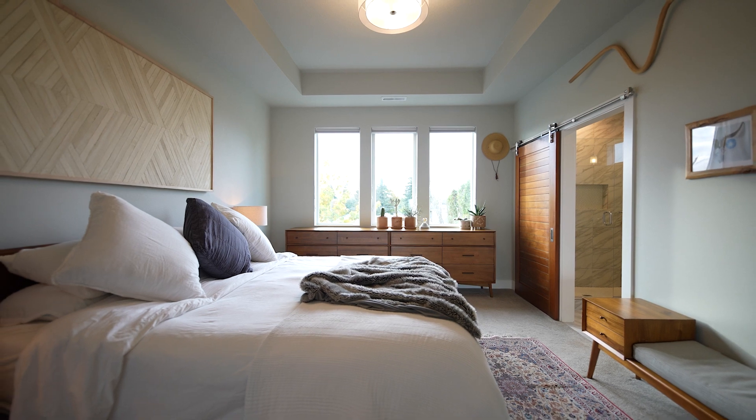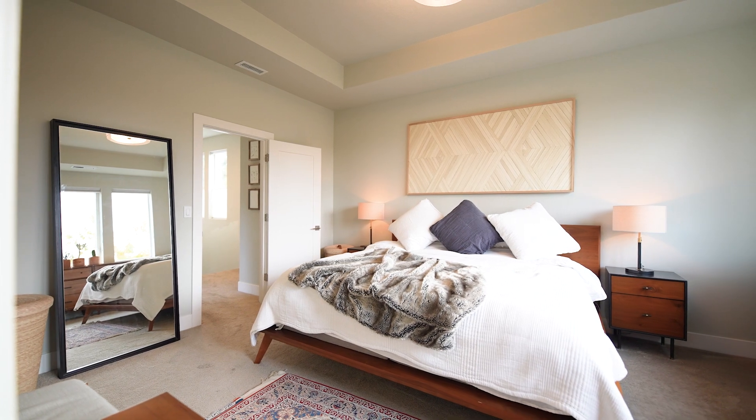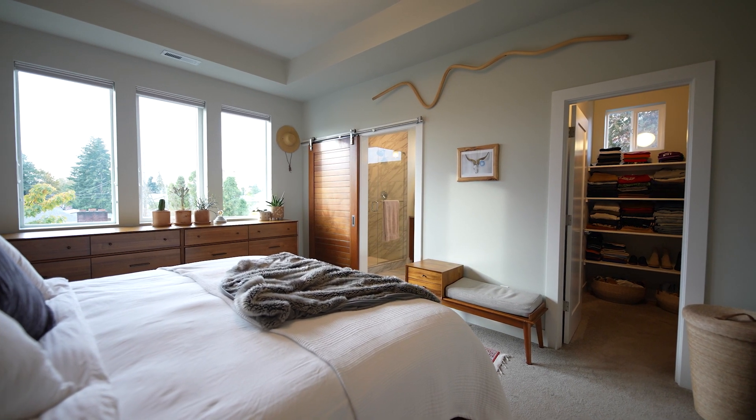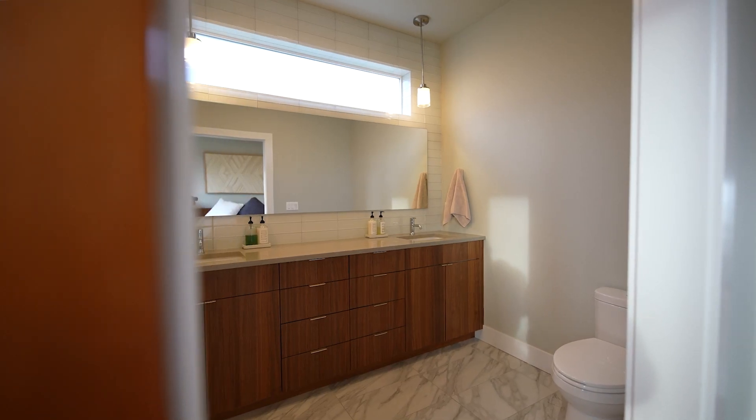Enjoy your best night of sleep ever in this dreamy primary ensuite. We've got blackout shades, super tall ceilings with lots of natural light coming in, a walk-in closet with tons of storage, and a beautiful ensuite bath with dual vanity sinks.